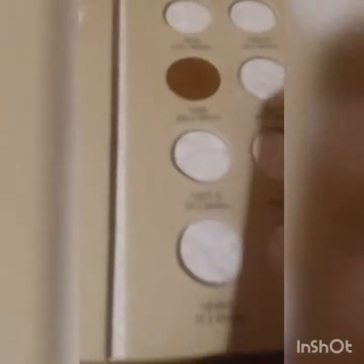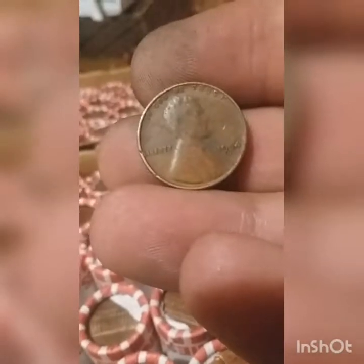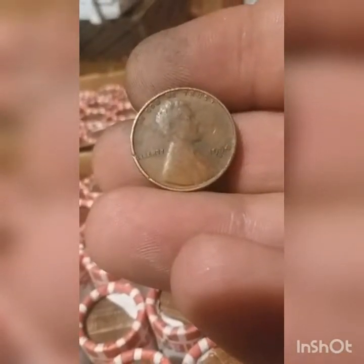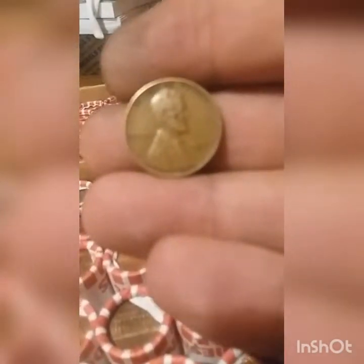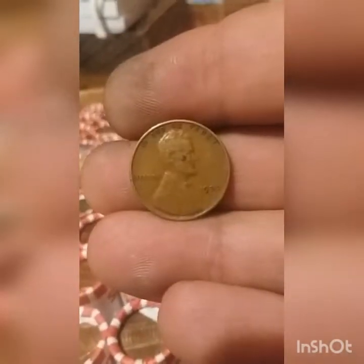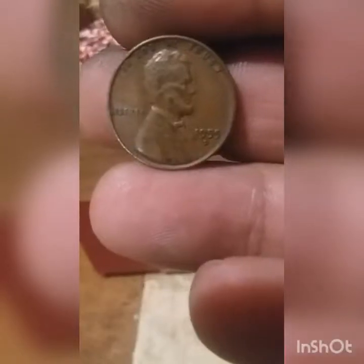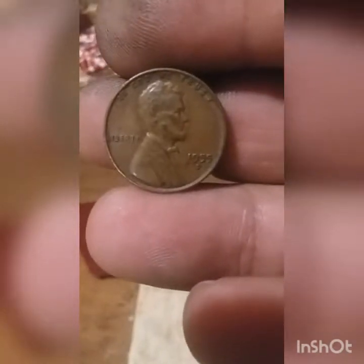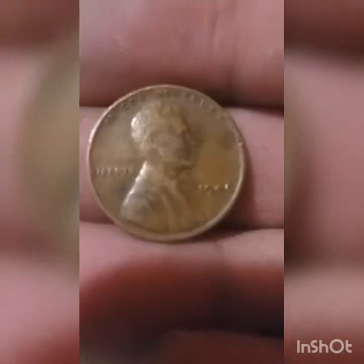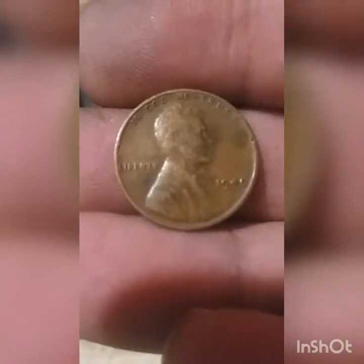Alright, first update — going through the partial box. We found two Wheats so far: a 1954 Denver, and the second find is a 1937 Philadelphia. Just a quick update — found a third Wheat Penny, a 1955 Denver. And so far in the partial box, we found Wheat Penny number 4, a 1940 Philadelphia.